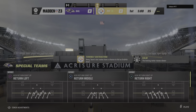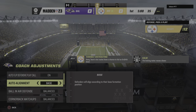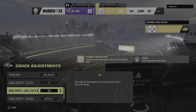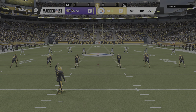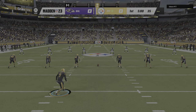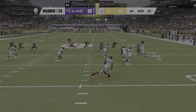Good matchup on tap between the Baltimore Ravens and the Pittsburgh Steelers. Two hard-hitting blue-collar franchises. One of the better rivalries going. The Ravens and Steelers are underway.